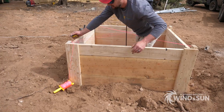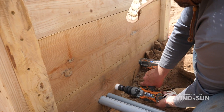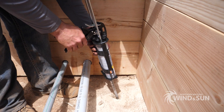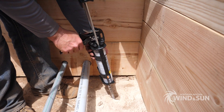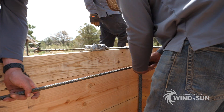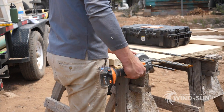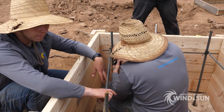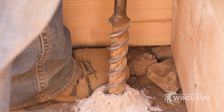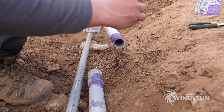The three wood frames were leveled and centered with respect to each other. Holes were drilled on the sides of the frame boxes to allow for conduit to run between them. Steel rebar pieces were placed inside of each frame box to provide structure for the concrete. These also aided in positioning and leveling the pole in each box. Pipe glue was used to attach the conduit pieces between frame boxes.